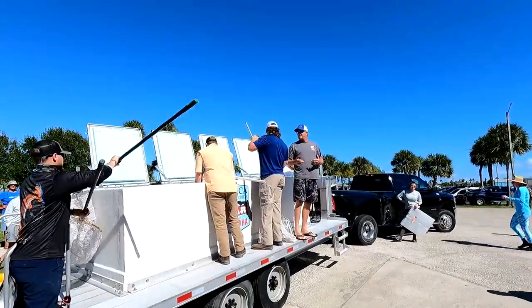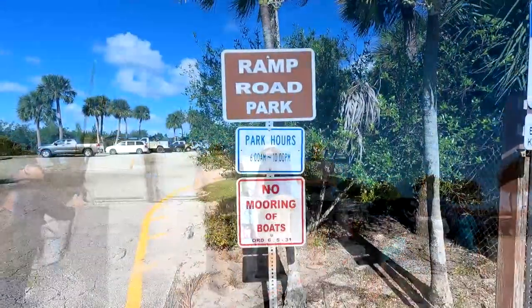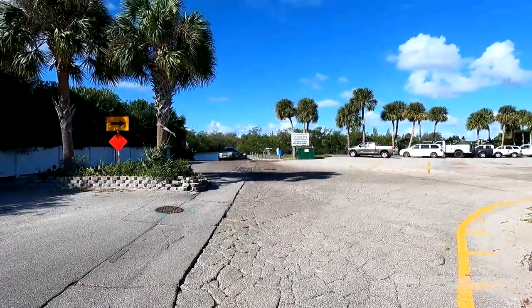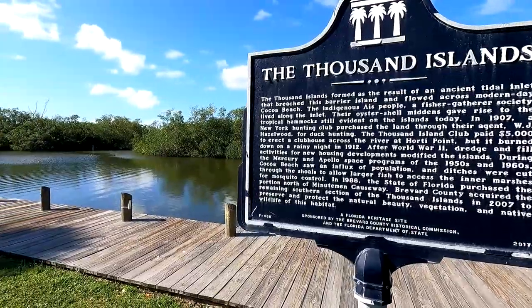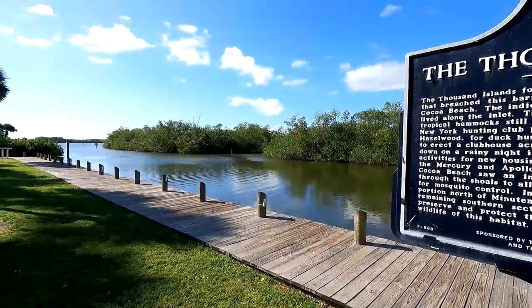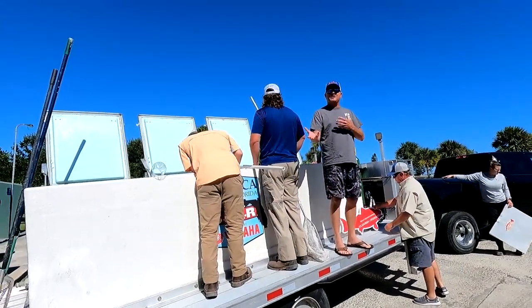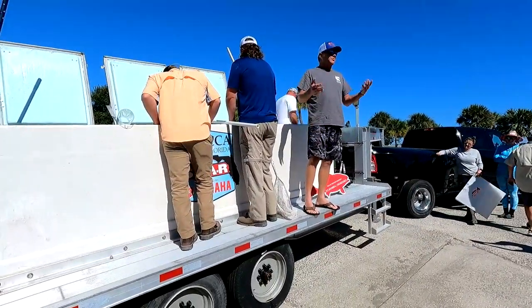We're here today to launch our Release the East initiative, which is releasing redfish here on the East Coast. We've been doing so with the Duke Energy Mariculture Center for a few years on the West Coast. The reason we haven't done it sooner is because the genetics on the East Coast and West Coast fish are different, so we couldn't just take what we had at the hatchery in Crystal River and bring them here.